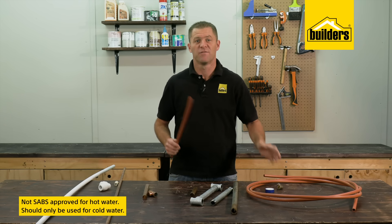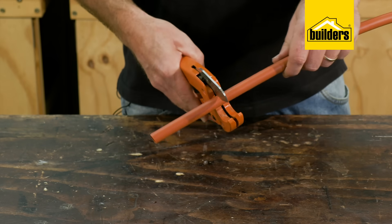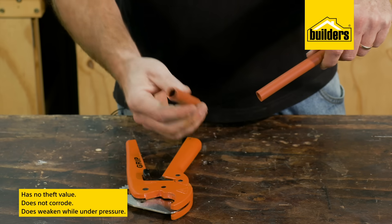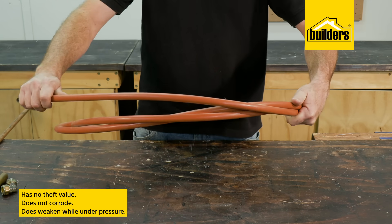Polycop is not SABS approved for hot water and should only be used for the cold water supply. Being made from a type of plastic, polycop has no theft value and does not corrode, but it does weaken under pressure and over time may crack or split.